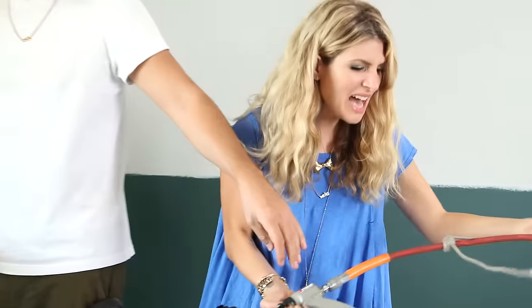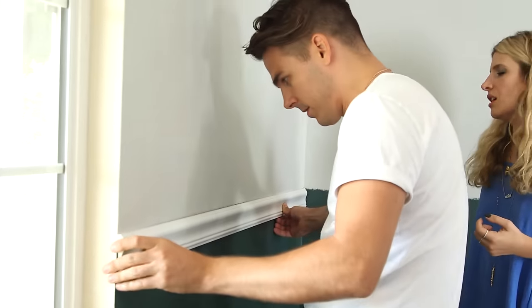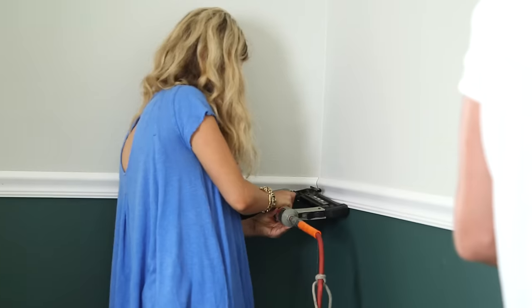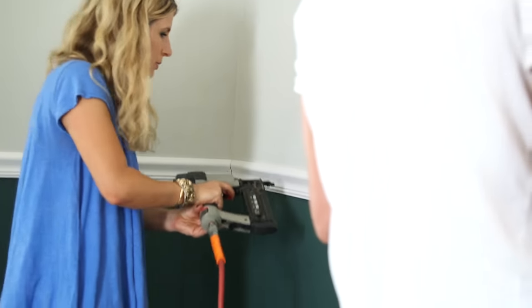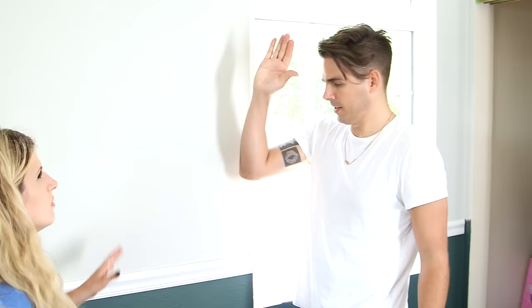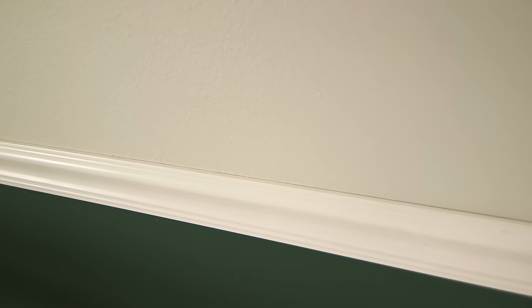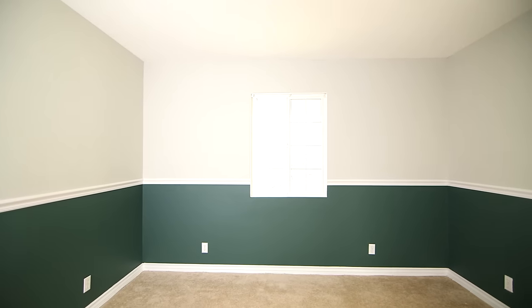Have you ever nail-gunned before? Yeah. It's actually really easy to install molding that you get from the hardware store as a chair rail using a nail gun. And if you don't have a nail gun, you can usually rent them at the hardware store. Yes! David, Maggie — wow. I love the color. And how classy is this chair rail? Yeah, I love that. It really brings out the room. It's a nice little architectural detail. I have a feeling when we leave here you guys are going to add chair rail to the entire house.